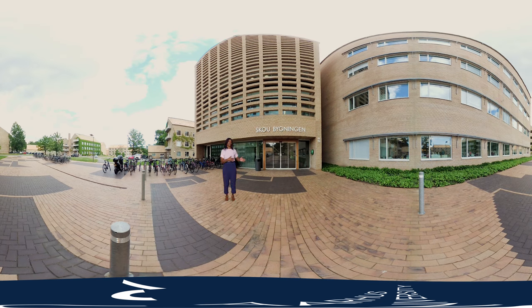This building is the Skow Building and is the newest building in the University Park. It was named after one of the university's Nobel laureates, Jens Christian Skow, who received the Nobel Prize in Chemistry in 1997. This building was inaugurated on the 8th of October in 2018, when Jens Christian Skow would have turned 100 years old, only a few months after he passed away earlier that same year. Now his legacy and memory can be appreciated with every student that enters the Skow Building.